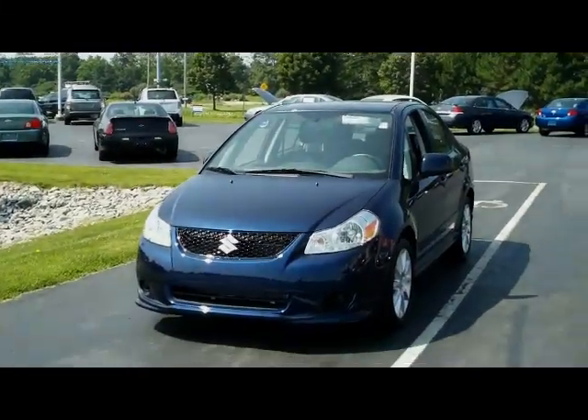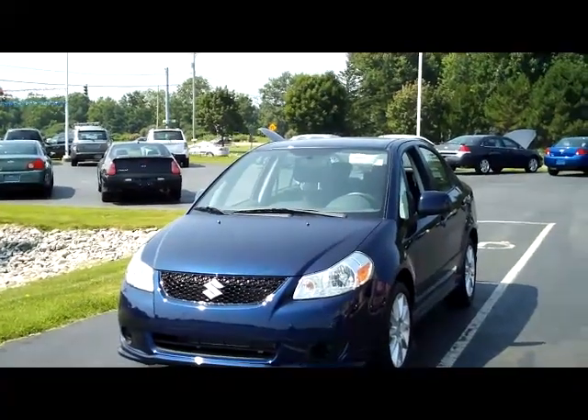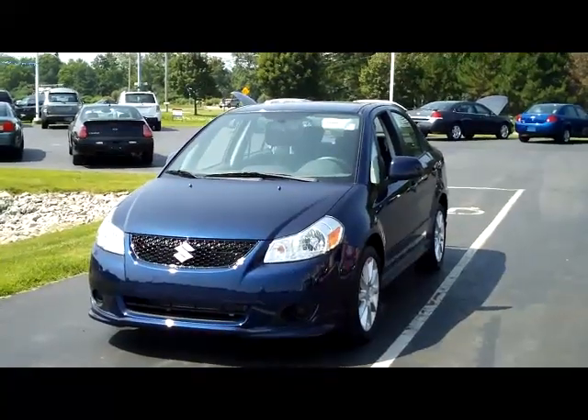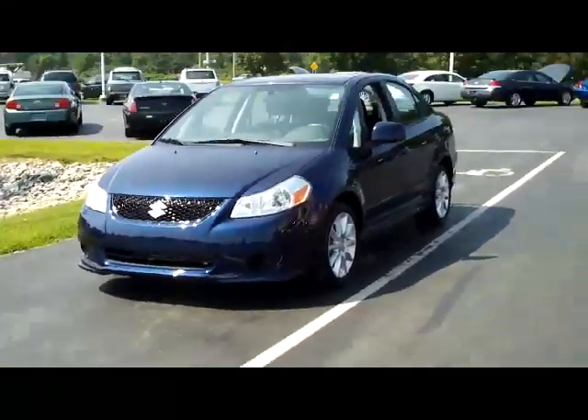Hey folks, it's Dan from Keebo Motors and I have got a series of cars that I'm going to be filming today that are just phenomenal — a rare occurrence in the used car world.